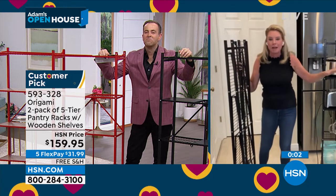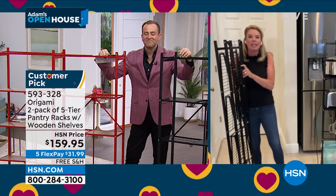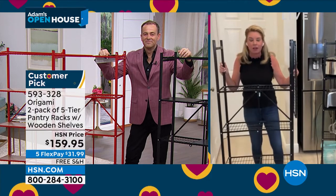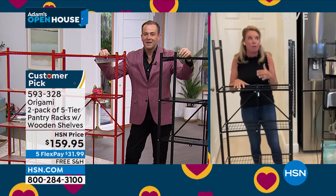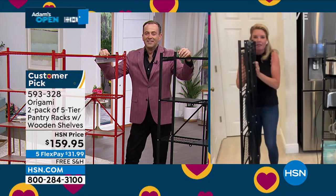Call your mom, call your best friend, call your neighbor, tell them if you've ever wanted to dip your toe into the origami pond, this is the great place to start and find out what all the talk is about, why it's one of the most popular items on HSN. Everyone loves it.